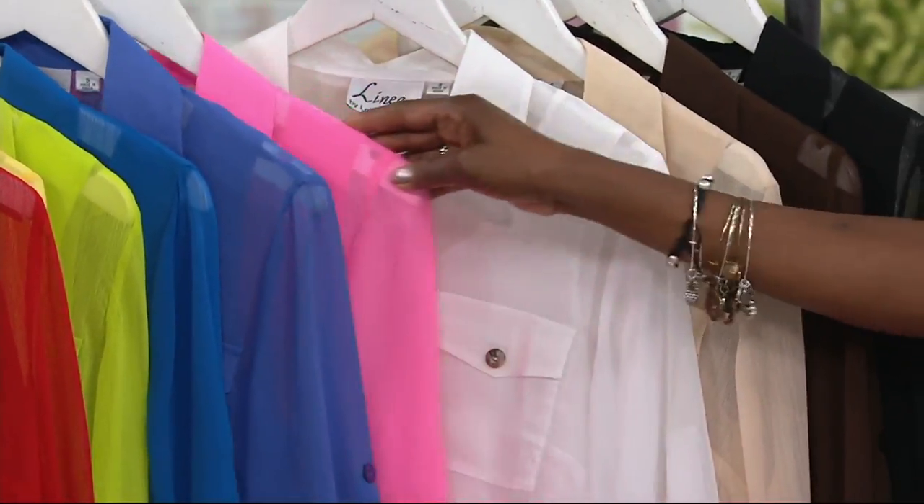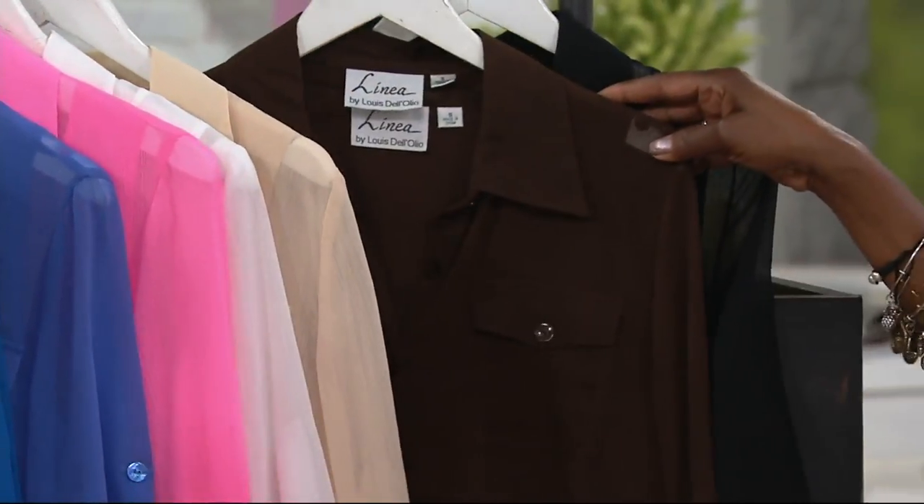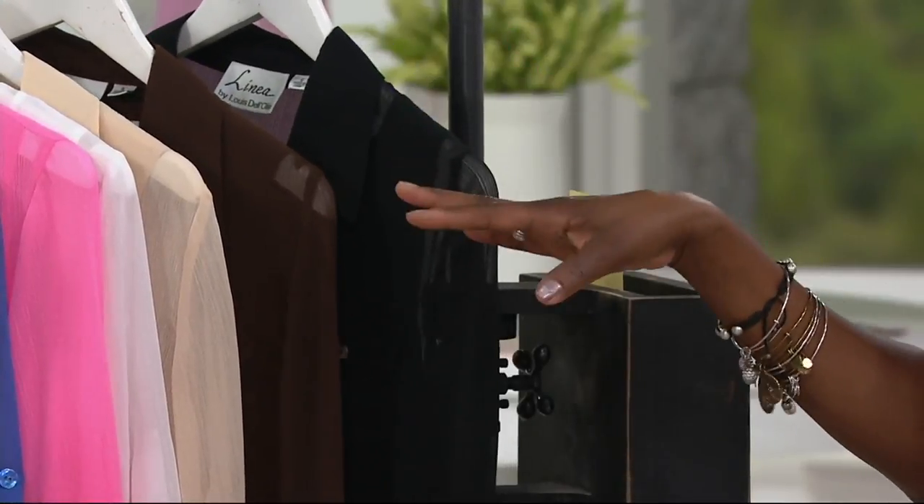Here's your bright pink. White. Alabaster. Dark chocolate. And black. And the same colors are available in the skirt.